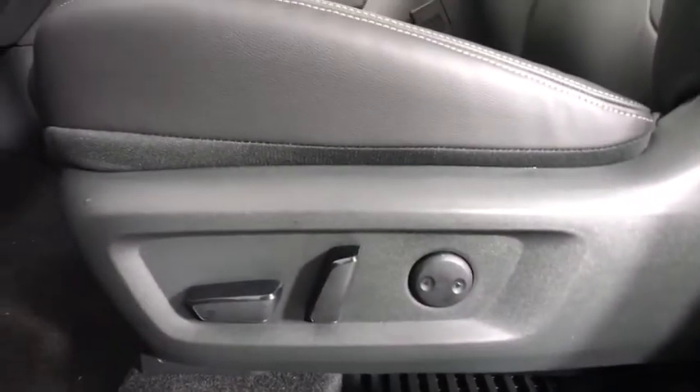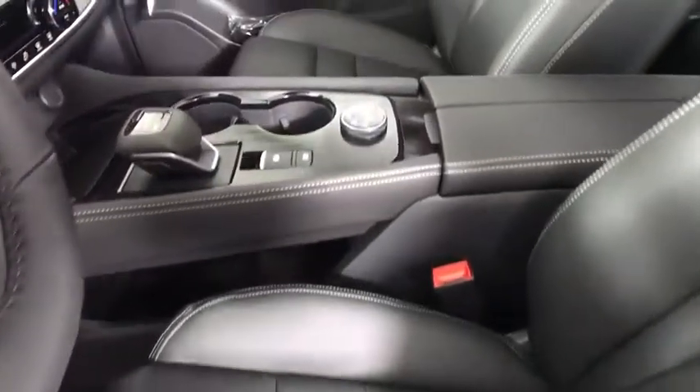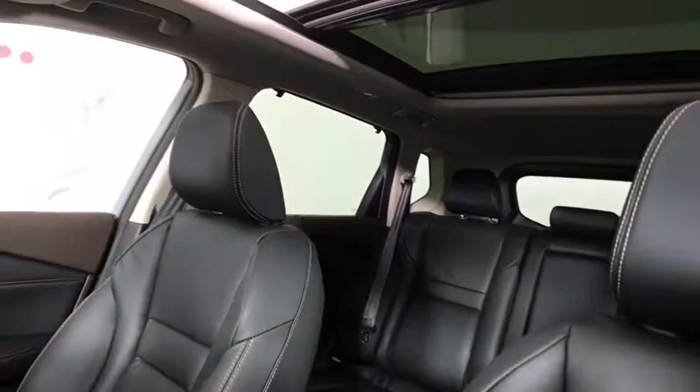Stability control, lane departure warning, leather-wrapped steering wheel, Bluetooth, adjustable steering wheel, power steering, four-wheel disc brakes, keyless start, auto-dimming rear-view mirror, aluminum wheels. Come see the car for yourself.